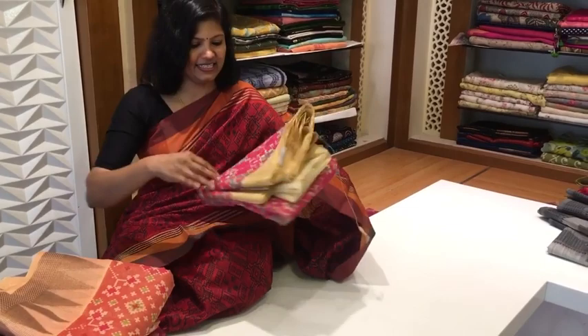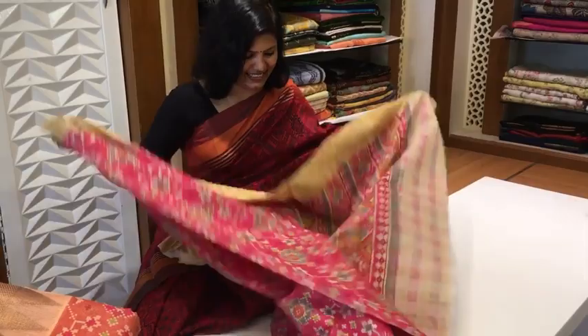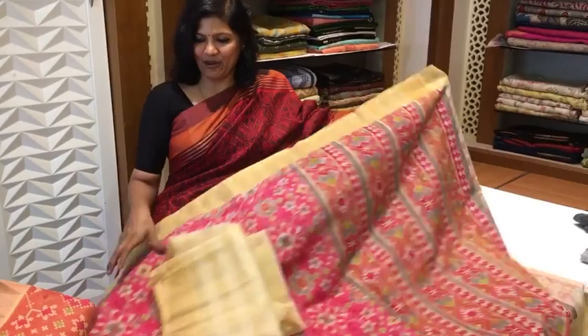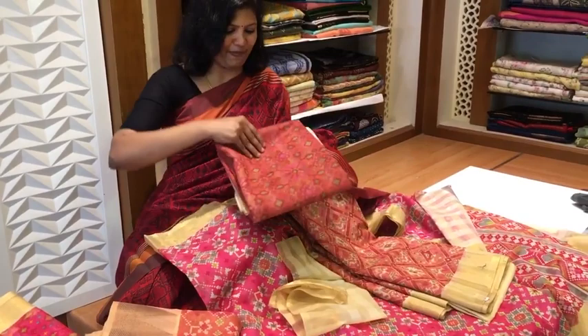This is half chanderi organza stuff with an ikat print. See this — this is the pallu part and this is the body part, and this is the blouse. This is half organza. Once again, this is another color in this — the print alone changes but the fabric is one and the same: half chanderi by organza.